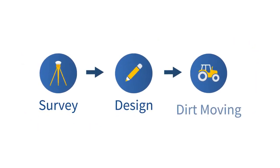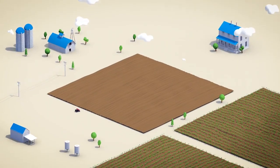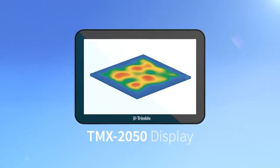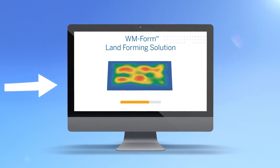Let's take a look at how the system streamlines the survey, design, and dirt moving process from concept to completion. After conducting a highly accurate topographic survey of your field using the Trimble TMX-2050 display, import the data into the WM-Form software.